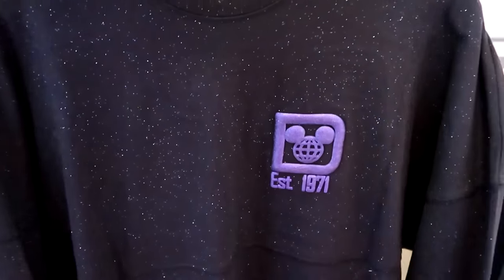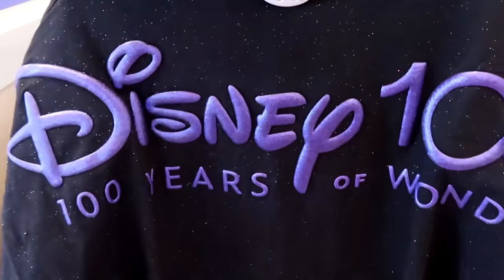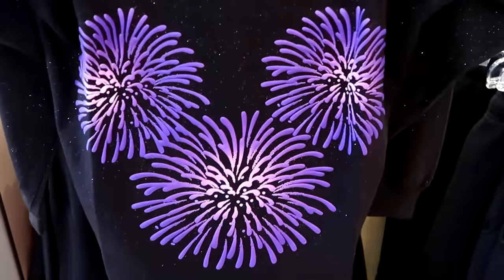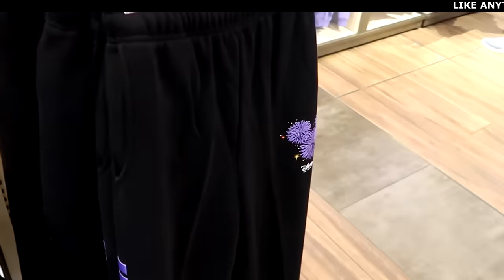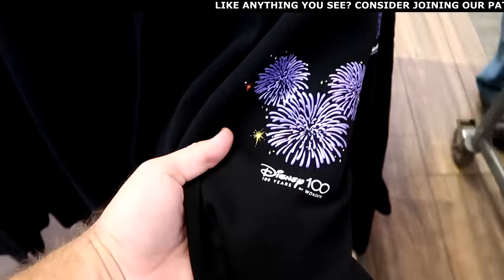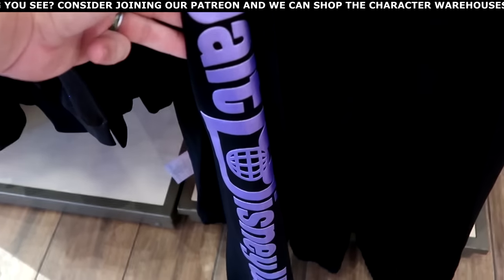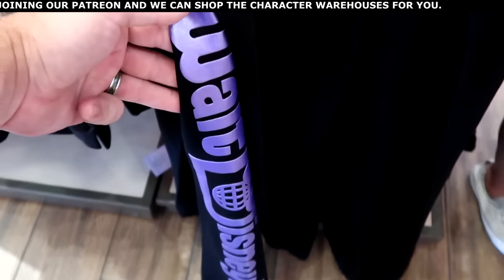There are lots of speckled pieces on the front, which says 'Established 1971' for $79.99. Right next door, they have the matching sweatpants — very heavy, it says Disney 100 with the fireworks. Down the entire pant leg it says Walt Disney World.